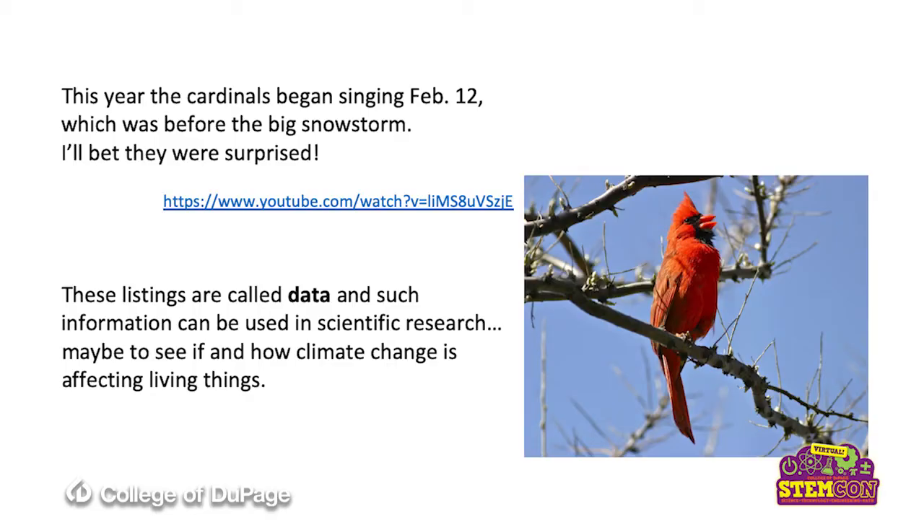These listings of keeping track of when the birds arrive or when they sing are called data, and such information can be used in scientific research by other people who might be tracking climate change and its effect on living things. Or if there's an increase or a decrease in a particular species of birds, maybe we should be looking for a disease that is affecting the birds. In the 90s, there was a bird disease called the West Nile virus, and it decimated our crow population in our area. The black-capped chickadees, which have rebounded just fine, and blue jays were hard hit. So your observations can be uploaded to Cornell Labs, where they then have this data available for all kinds of people.